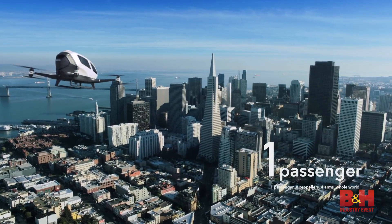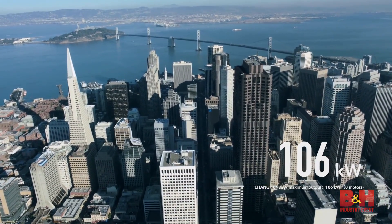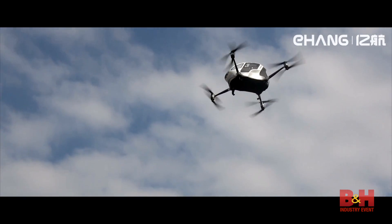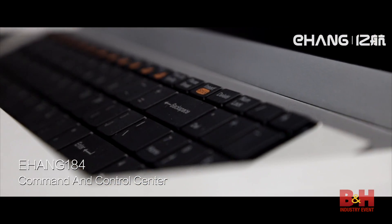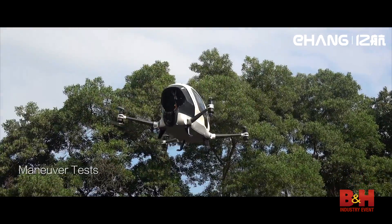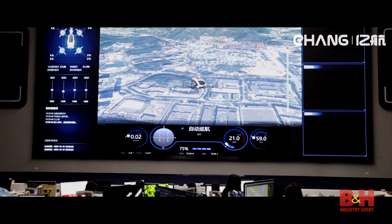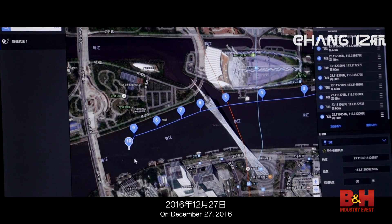The idea is to solve the problem of short to medium distance transportation in the future. This year we not only improve the performance and the technical parameters of the Yeheng 184, we also built up this command control center together with the aircraft. The Yeheng Command Control Center monitors real-time data and health level of the sensors of the Yeheng 184. It also provides in-flight communication between the passenger sitting inside and the engineers in the command center, to ensure the safety of the Yeheng 184.